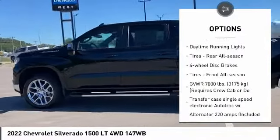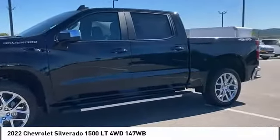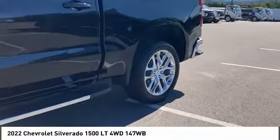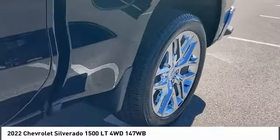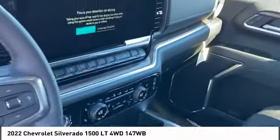Traction control, stability control, daytime running lights, rear all-season tires, four-wheel disc brakes, and front all-season tires. A vehicle like this doesn't come along every day — come in and get it before someone else does.